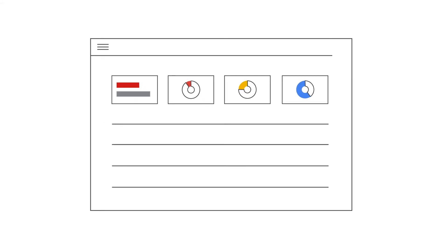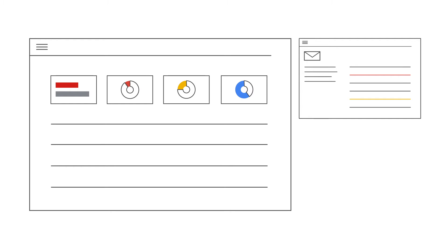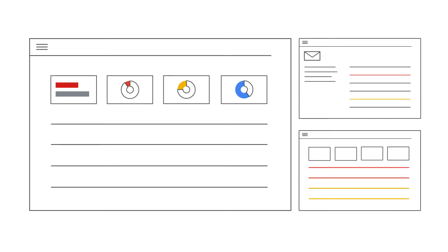The Policy Center helps you identify issues that affect ad serving to your Google AdSense, AdMob, or Ad Manager account. You'll receive notifications when these come up, either by email or on the Policy Center.